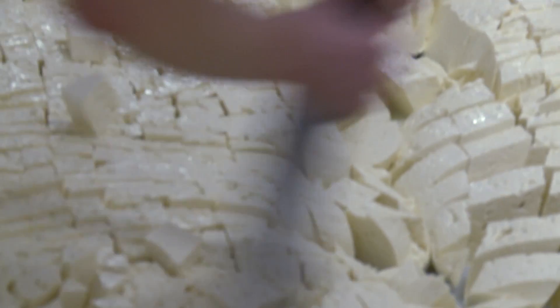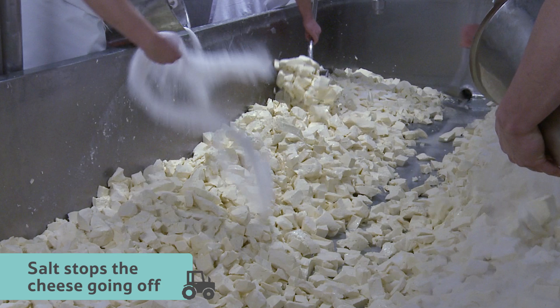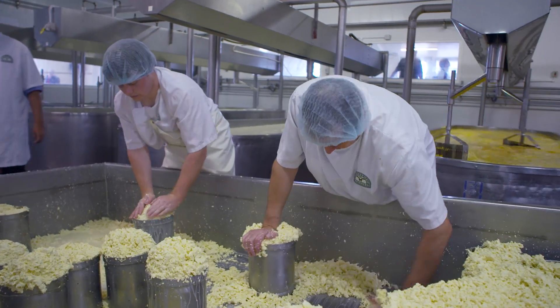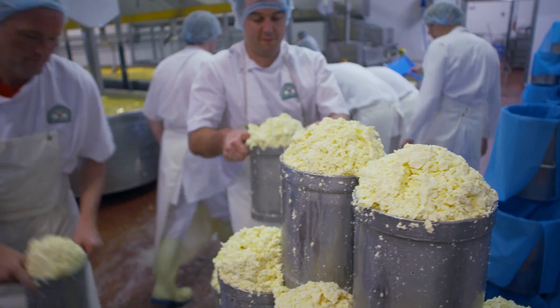At this point, the curds are chopped up and they add salt. The salt stops the cheese going off and brings out the flavour. Next, the curds are squished and squeezed into pots, a bit like making sandcastles.